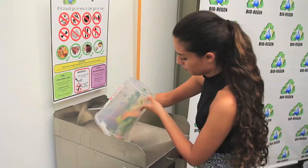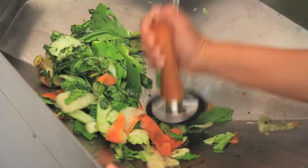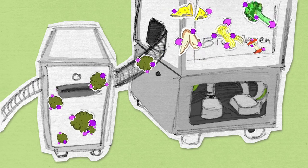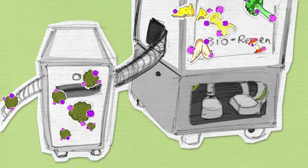First, unused food is fed into the unit through a funnel at the top. Friendly microbes that help digest food are added, and the whole mix is ground up into a mushy soup.